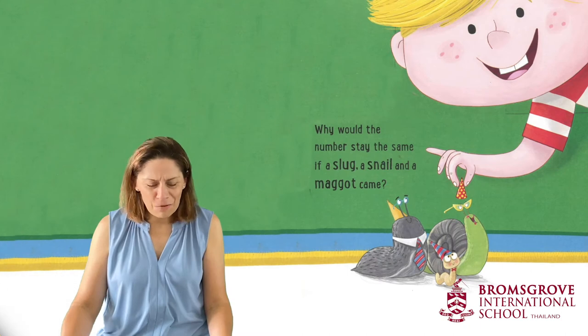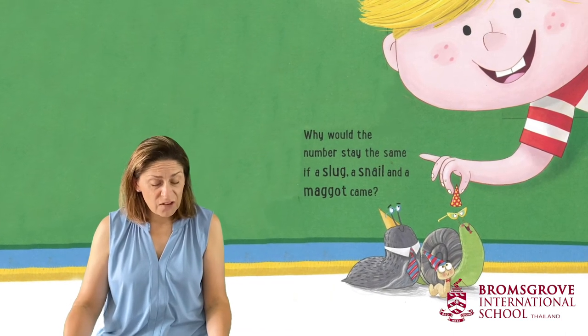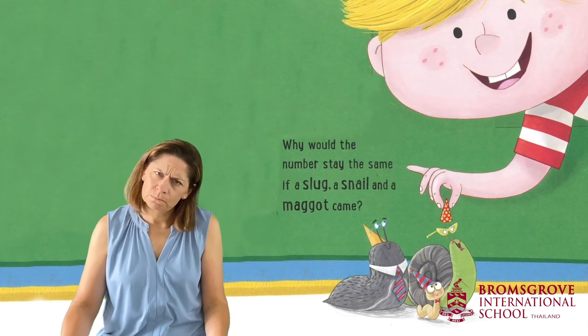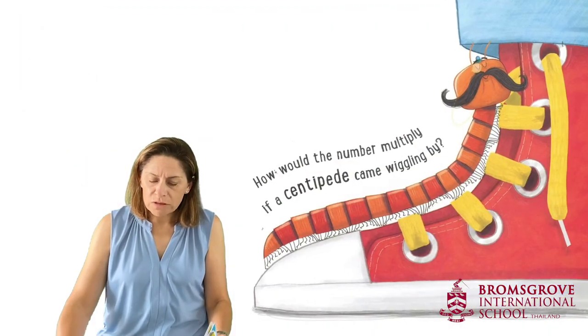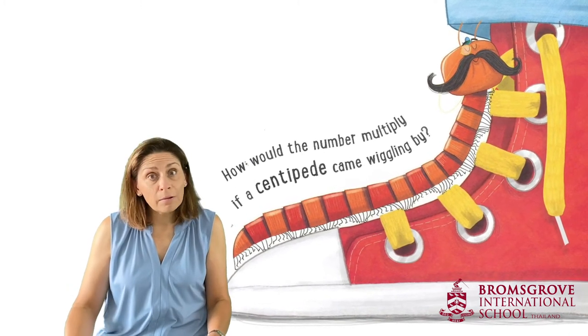Why would the number stay the same if a slug, a snail and a maggot came? Hmm, can you figure that out? How would the number multiply if a centipede came wiggling by?